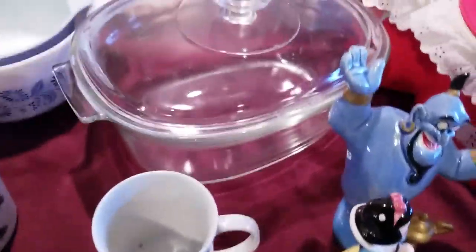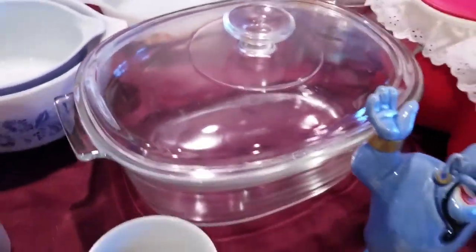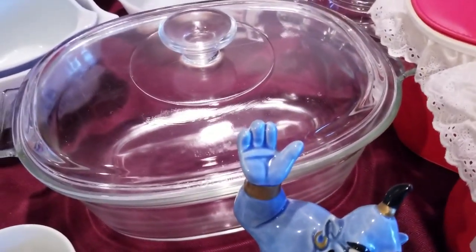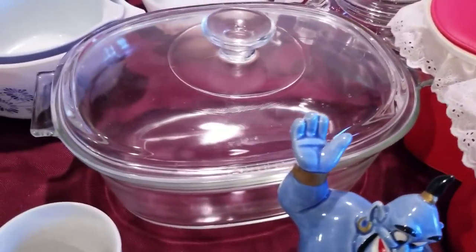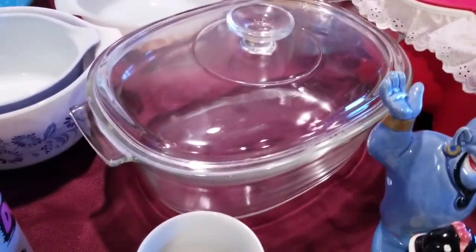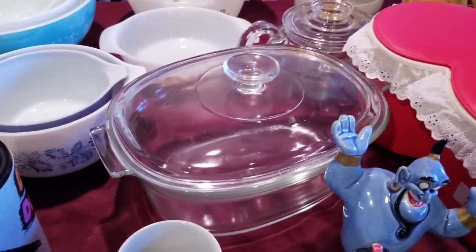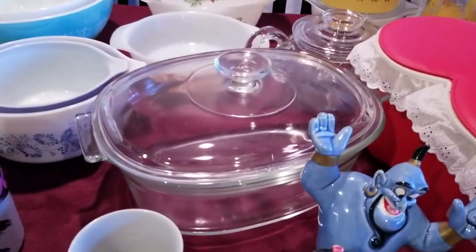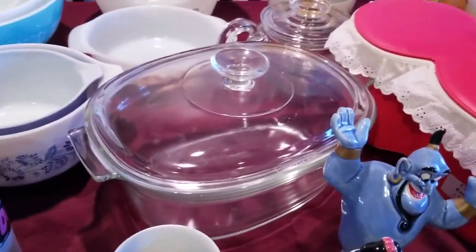Not all Pyrex is created equal, and sometimes people pass on the clear stuff. But when you have something like this — a large roasting casserole dish with the lid — you can't pass it up. It doesn't have the print, but people want this type of Pyrex because it stands the test of time. And it's massive — you can put a small chicken, maybe even a whole or large chicken in there.